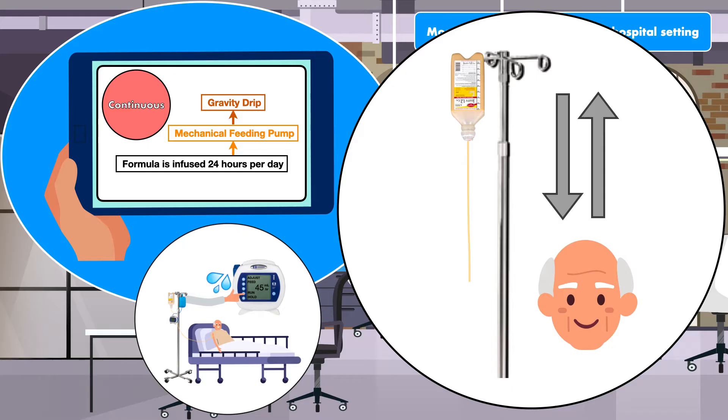Because mechanical feeding pumps are so common today, the gravity drip is not something that is done often in a hospital. However, it may be necessary in an emergency situation when supplies are low.